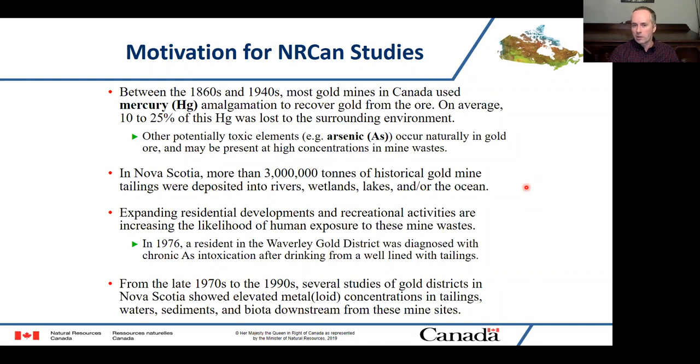Historically, during this time period, about 3 million tons of tailings were discharged directly into the environment. In areas like Montague in Dartmouth, expanding residential developments and recreational activities like ATVs and dirt bikes are bringing more people into contact with these mine wastes than ever before. Going back to the 1970s, that's when there was first recognition of hazards — in the Waverly Gold District, somebody was actually diagnosed with chronic arsenic intoxication from a well that had been lined with mine wastes and had very high arsenic levels.